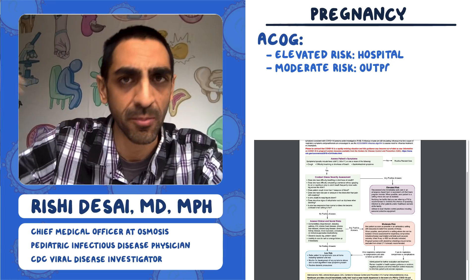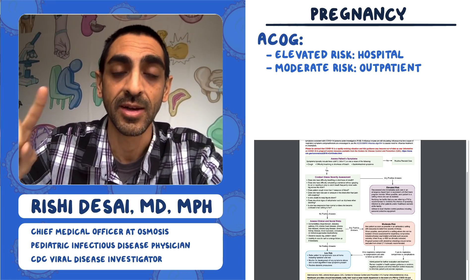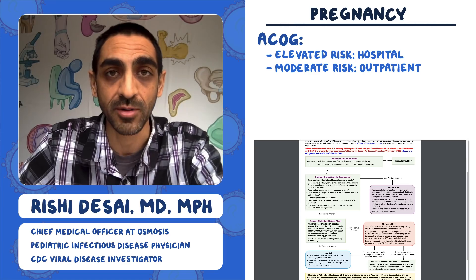They might go to an ambulatory or outpatient setting, where you would check vital signs, do a physical exam, and maybe get imaging like a chest X-ray or chest CT to figure out what's going on for this kind of person.